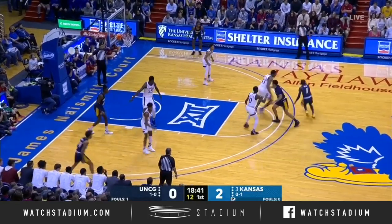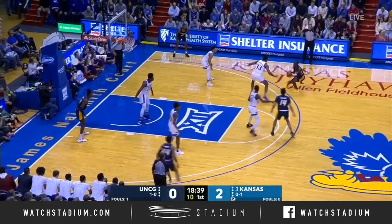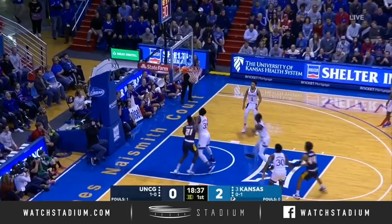UNCG has recorded wins each of the last three seasons, winning 29 last year. With 10 seconds to shoot, Miller launches a 3 — good!